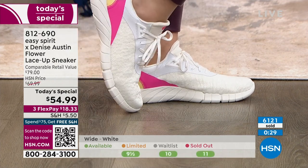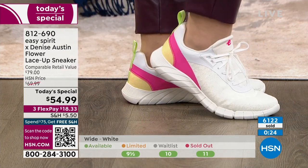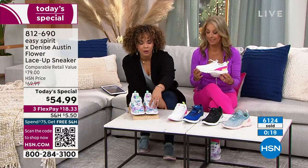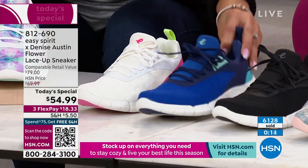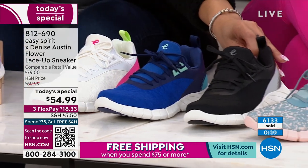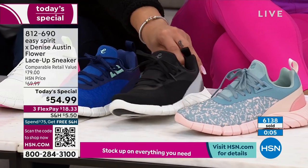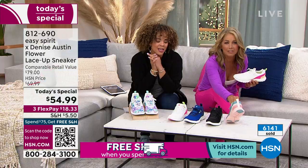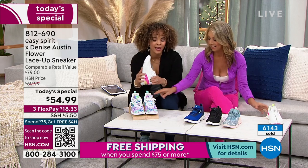We're down to our final seconds. Here it is in the pink and purple, and in the white. Turkish Sea — less than 700. There it is in the black — 8 medium just sold out in black, still less than 600. The Sage Multi is the one I've been wearing. You've got the cushion and the removable insole inside.